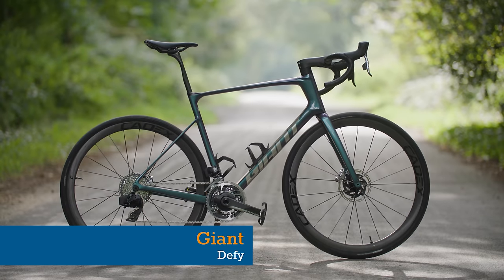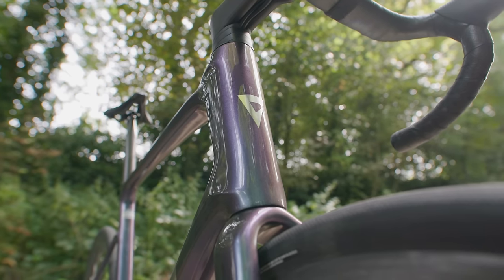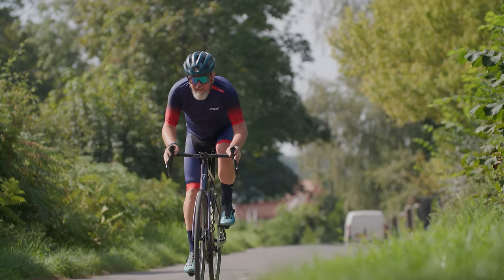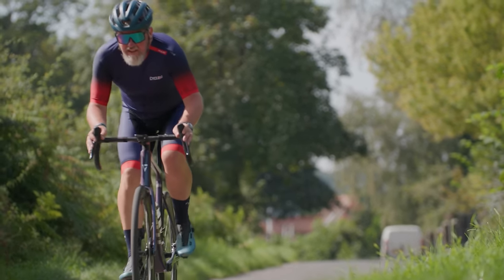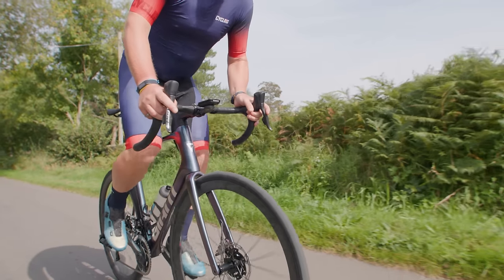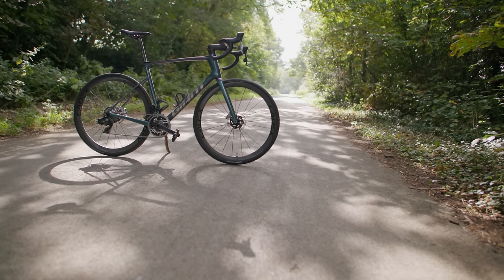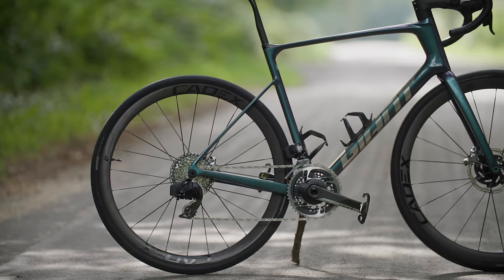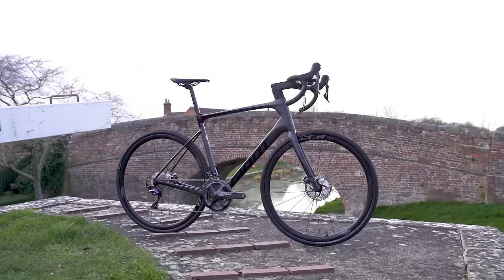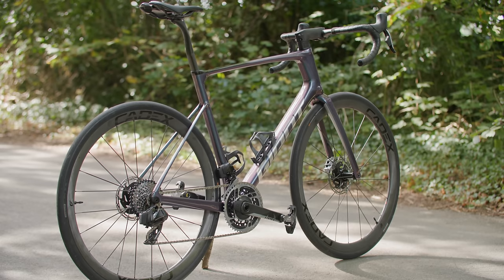The latest Giant Defy takes a simplified approach to endurance bike design, forgoing any complex suspension or frame storage in favour of focusing on low weight and ride quality. We'll be looking to see whether recreational riders prefer this approach opposed to the trend for increasing complexity that we see from other big brands. The flagship frame's weight drops to a claimed 785g while offering, the brand says, improvements in comfort and efficiency. That's a very respectable 195g less than the previous range-topping Defy Advanced Pro. By our calculations, that makes it one of the lightest endurance bike frames on the market.